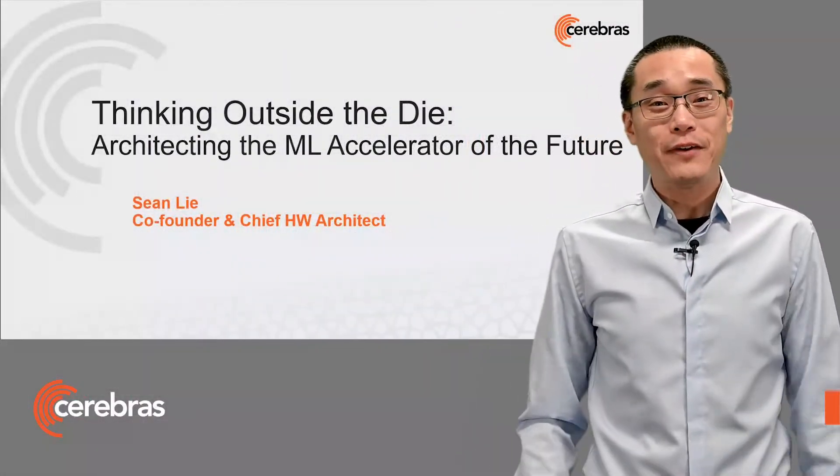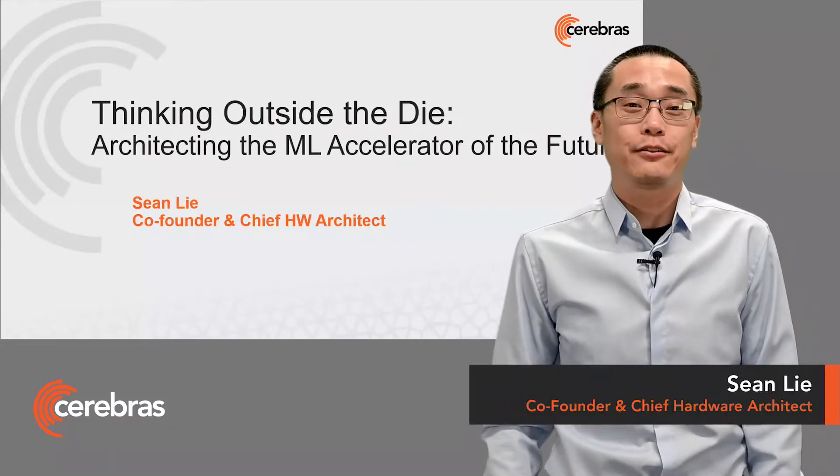Hi, everyone. I'm Sean, co-founder and chief hardware architect at Cerebras Systems. Let's dive into the process.